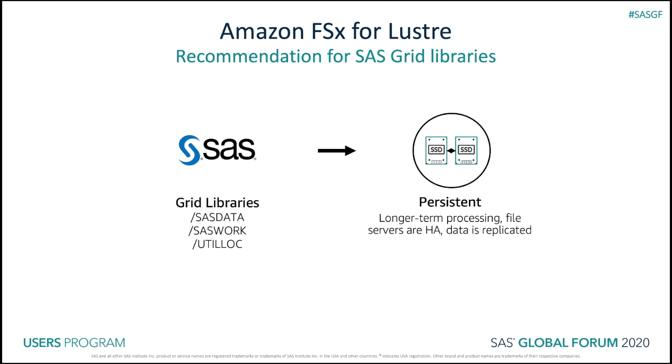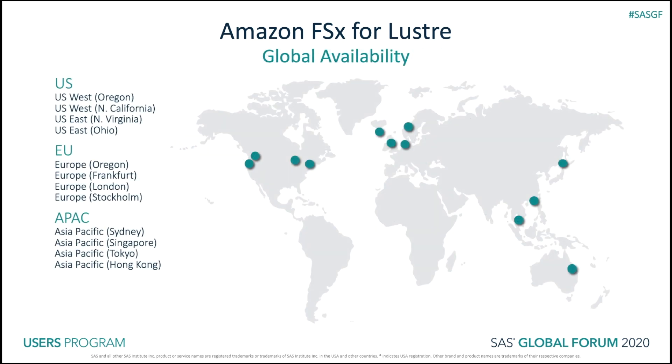So just to recap, we do recommend using persistent file systems for FSx for Lustre for all your SAS Grid libraries, including SAS Data, SAS Work, and Util Lock. Today we're available in 12 regions and we continue to launch FSx for Lustre in other AWS regions around the globe.